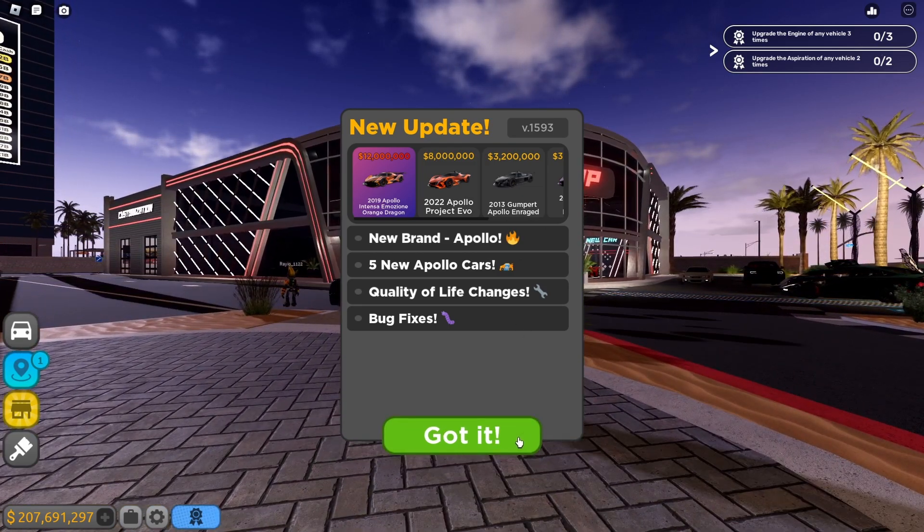We need a full max upgrade on this car. Let me know in the comments if you want me to review this car in a separate video. Also, tomorrow is Saturday and there's going to be a limited Apollo car, so stay tuned. That's pretty much it for the video - hope you guys enjoyed. Drop a like, subscribe, and hit the notification bell for more content. Catch you guys in the next one, peace!